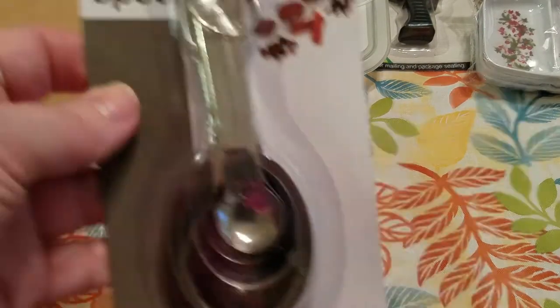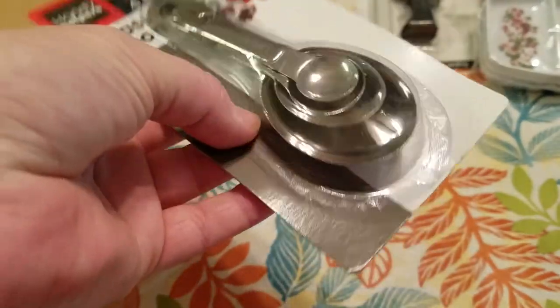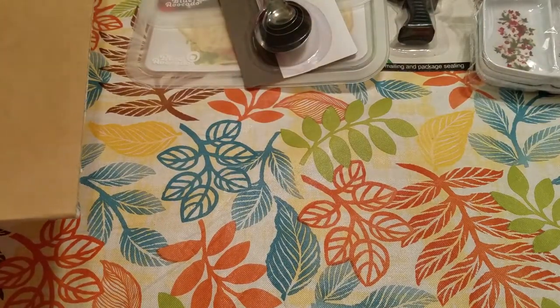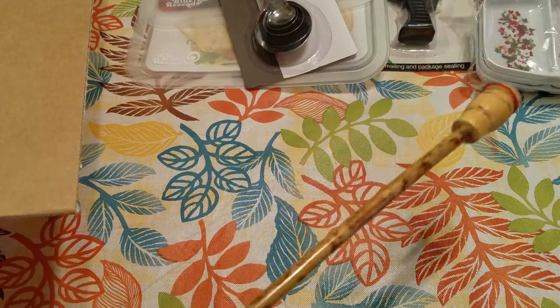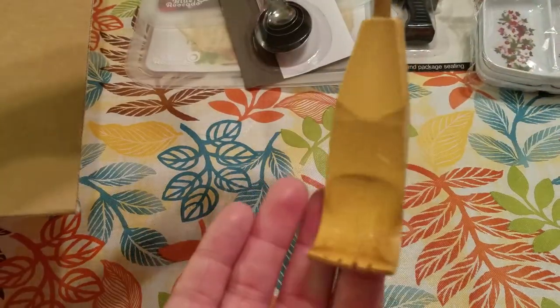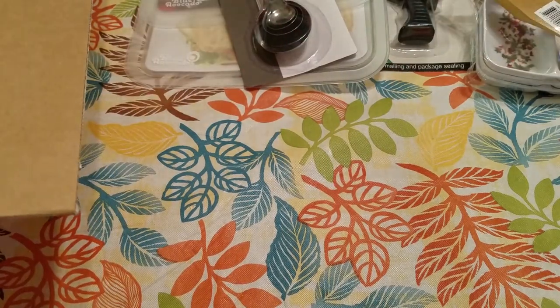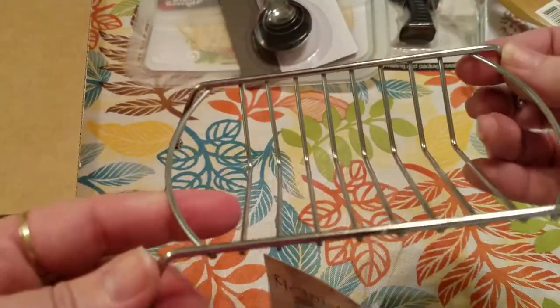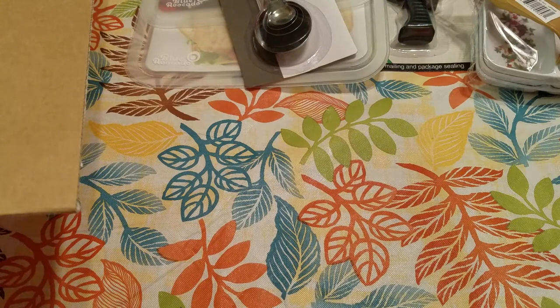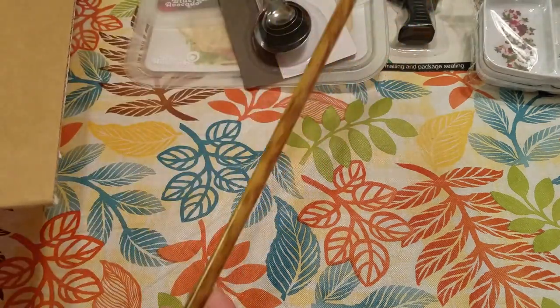Then I picked up by Handy Helpers this four-piece measuring spoon set, and they're metal. Those were $1. I also picked up this bamboo backscratcher — this was $1.25. And I picked up this metal soap holder in silver.